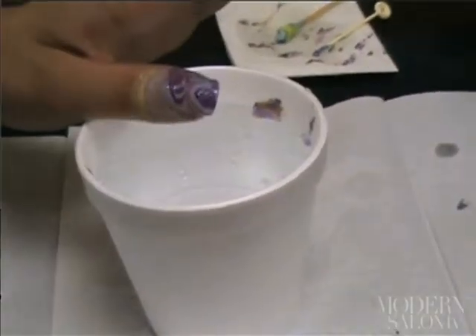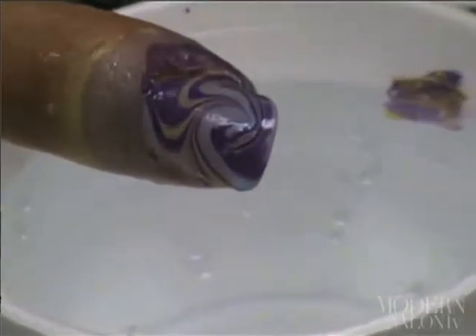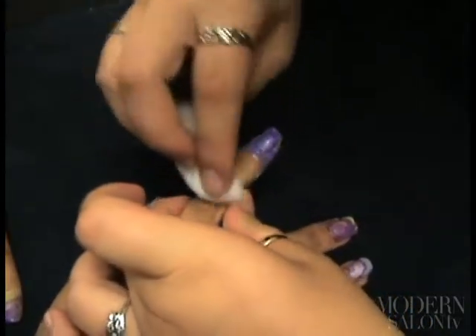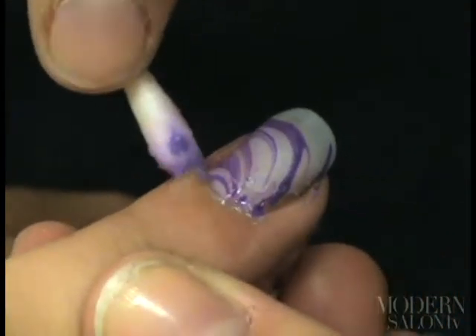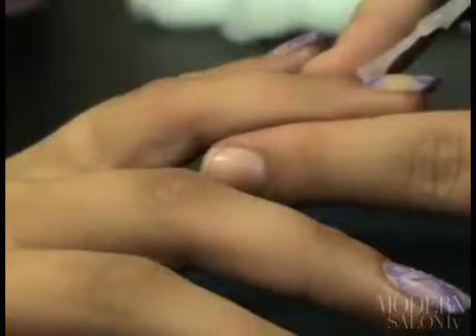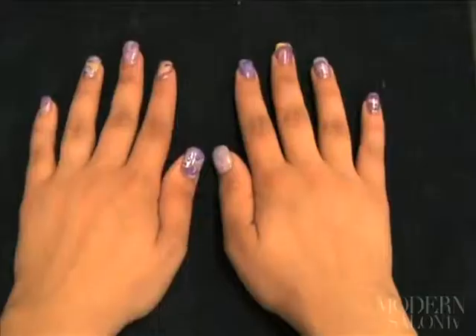The client can then lift their nail from the water and the design will be printed. To remove nail polish from the skin, take a cotton ball with nail polish remover and clean around the sides and top and bottom of the nail. Go back in with a Q-tip for the more delicate areas closer to the nail. To finish, use a top coat to make the contrasting colors pop.